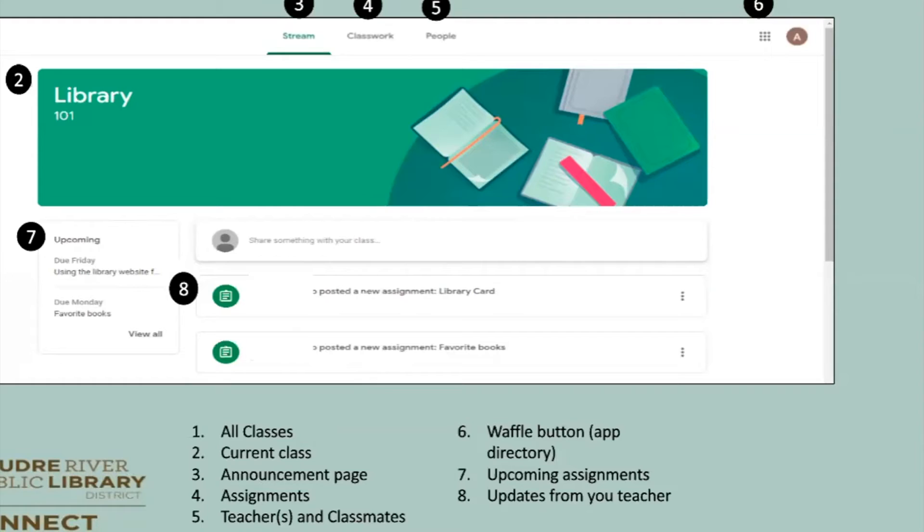Number five is People — that's going to be the teachers and the classmates. Number six is the waffle that gets you to the app directory. Number seven is any upcoming assignments that will be due — we have something due on Friday and something due on Monday, and you can view all of them. Number eight is basically updates from your teacher, such as a posted assignment.